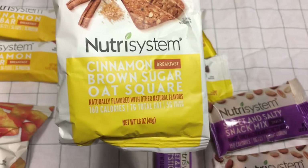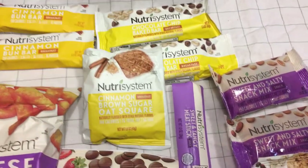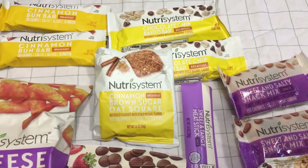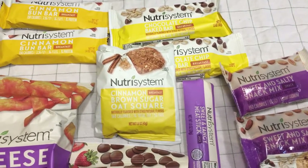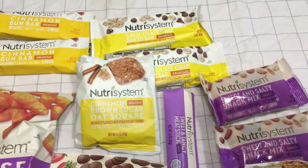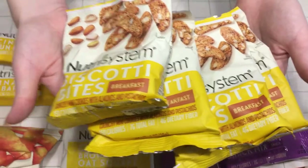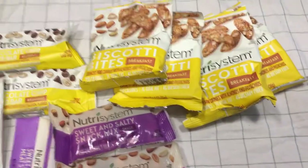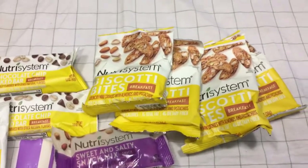Cinnamon brown sugar oat square — I've had that before, it's pretty good. And a whole bunch of biscotti bites. Those are really good too if you're looking for a light little breakfast just to get you going with some coffee.